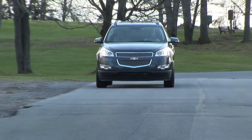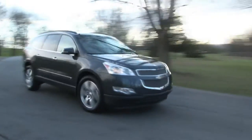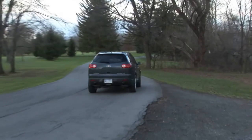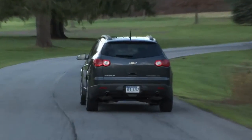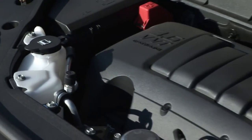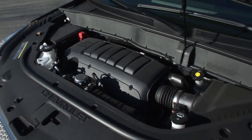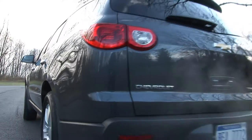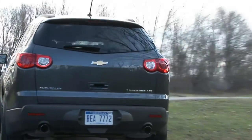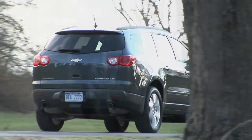Mechanically speaking, the Traverse runs with GM's ubiquitous 3.6-liter direct injection V6, tuned here in the top LTZ trim for 288 horsepower and 270 pound-feet of torque. Lesser LS and LT trims see a slight decrease in power due to their single exhaust. It's a sweet engine with quick responses and enough grunt to haul the family with confidence. Towing is impressive too, with a 5,200-pound maximum.